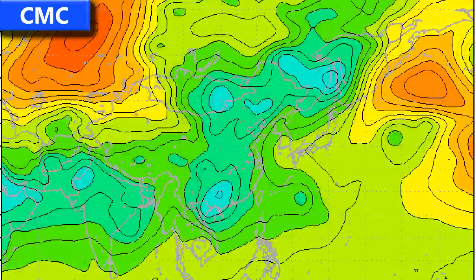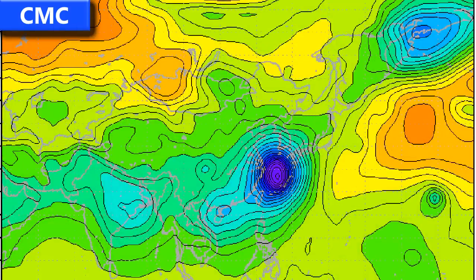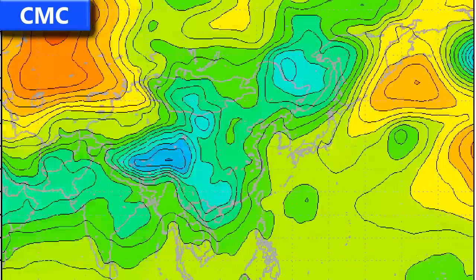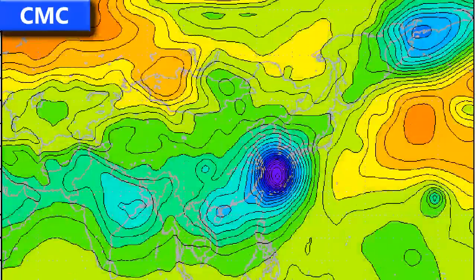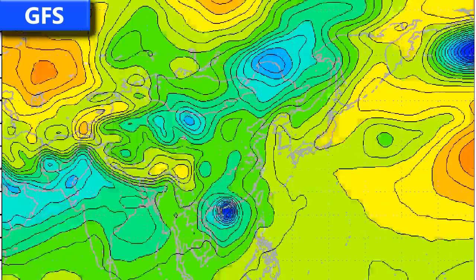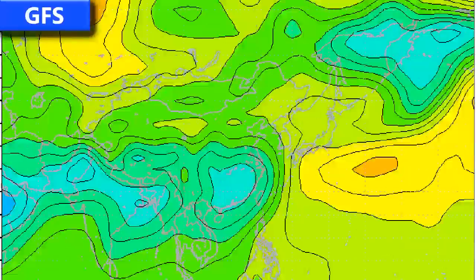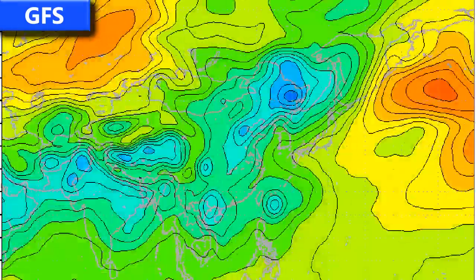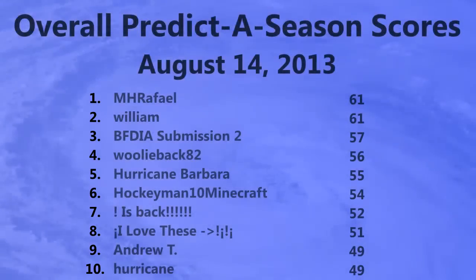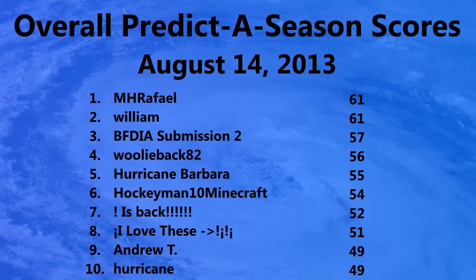Looking at Western Pacific models, the CMC takes Utor into China then moves it slightly around Hainan, while also forming a second storm near the Japanese islands that develops into an intense typhoon moving through Okinawa and then towards China. The GFS is fairly similar, moving Utor into China and then over northern Vietnam, also forming a second system just southeast of Taiwan that moves through the Japanese islands and eventually into China not far from Shanghai.